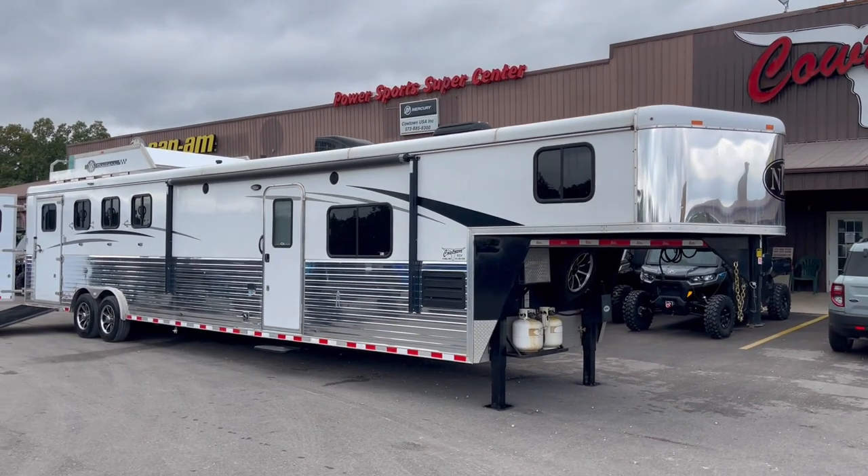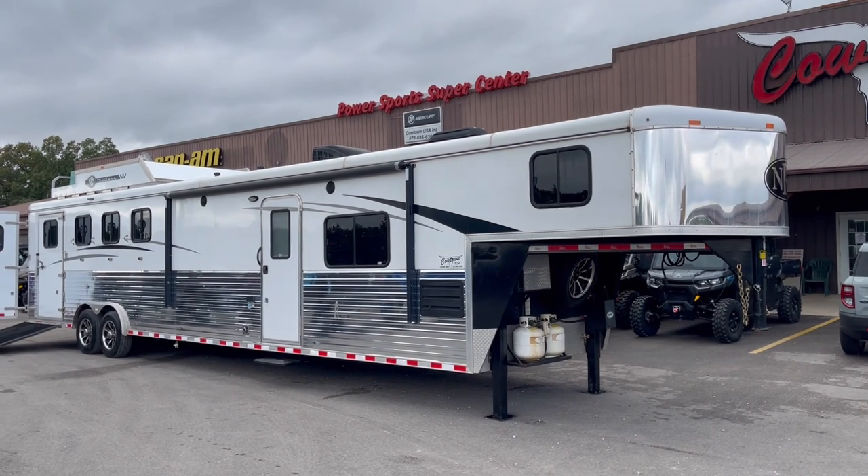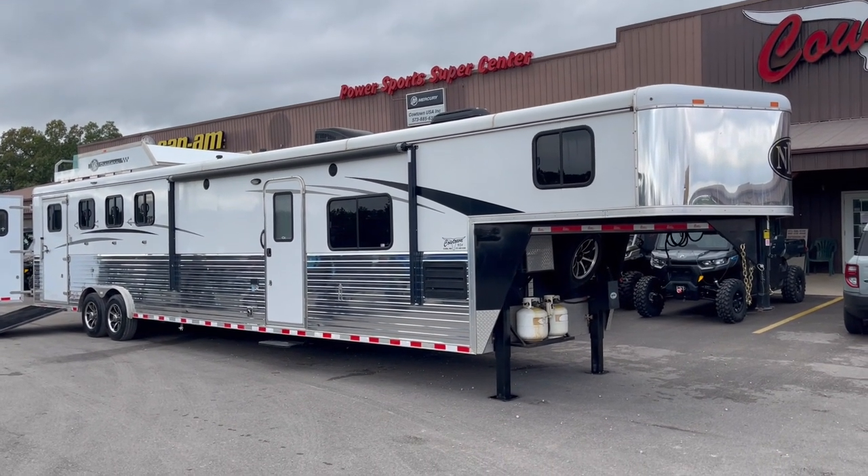Guys, Rick Mayweather here in a place called Cowtown, USA. Have you ever heard of us? We're just outside of St. Louis, about an hour.